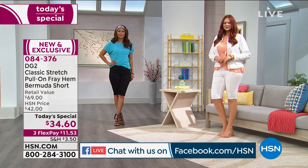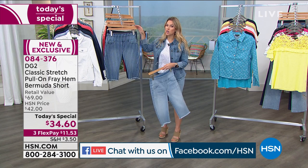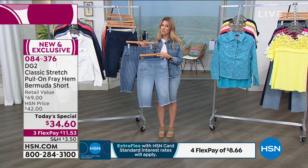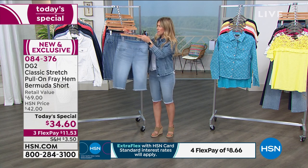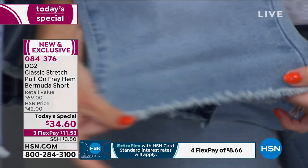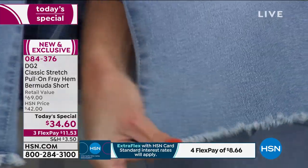Diane is celebrating 26 years — and 26 years is a really long time to be an expert at something. To reinvent something like a short is very challenging. You think, oh, shorts are shorts. But these are not just any shorts. Even starting at the bottom, the frayed detail stretches but won't come undone.